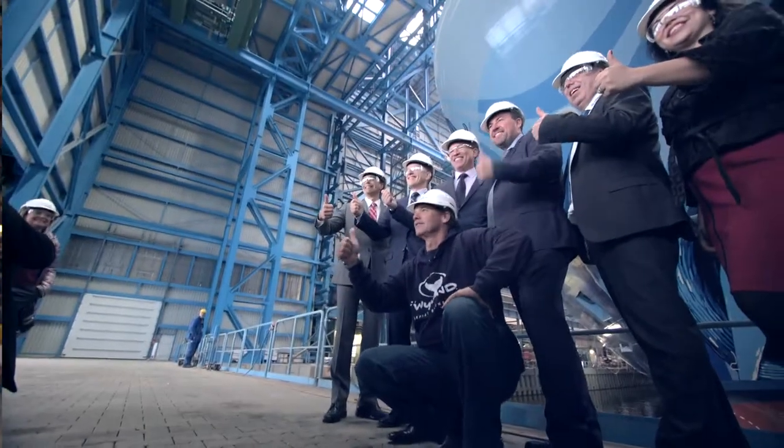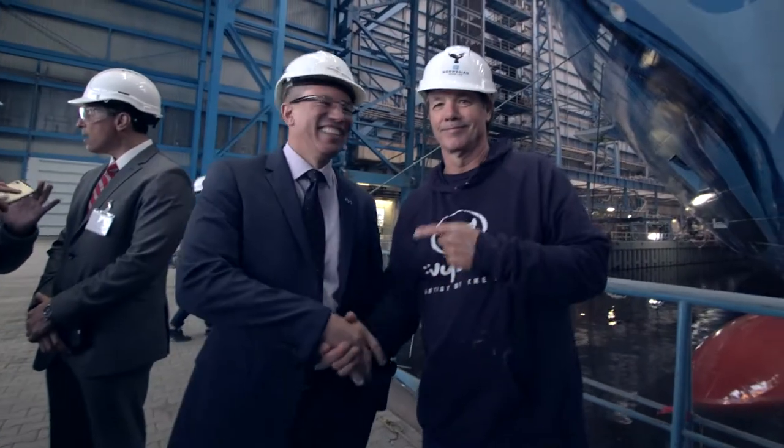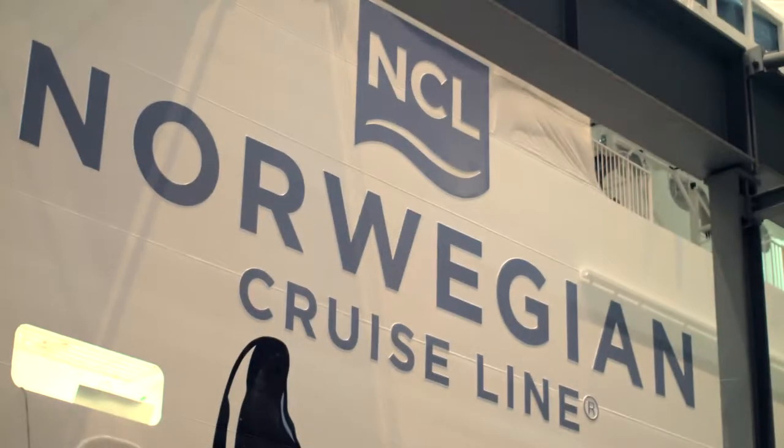I'm really excited about our partnership with Norwegian Cruise Line. I think together we're really gonna bring the conservation message about conserving our ocean through art and science.